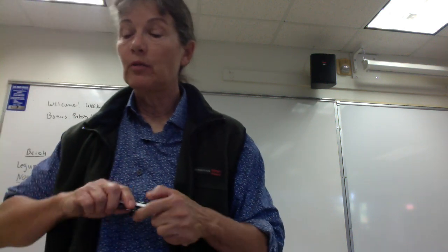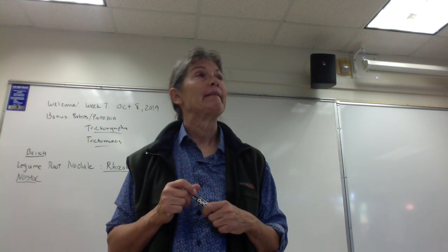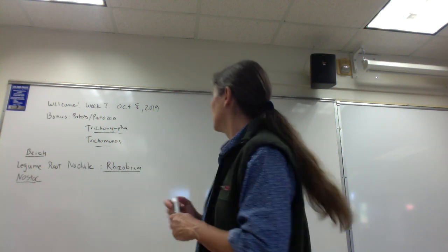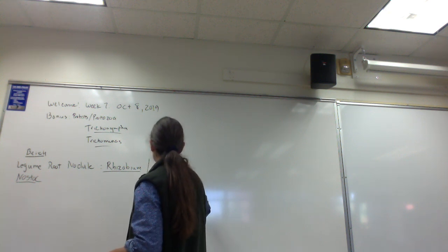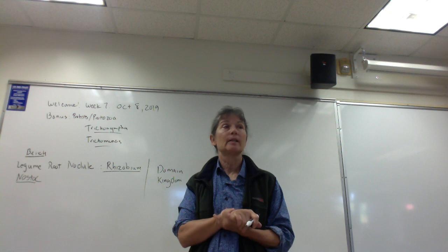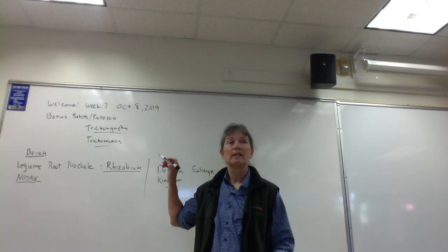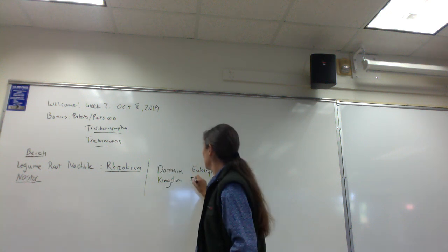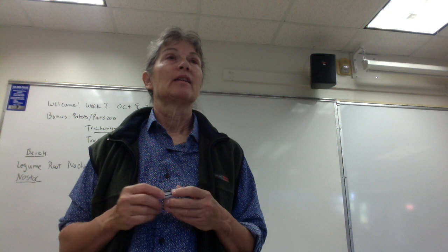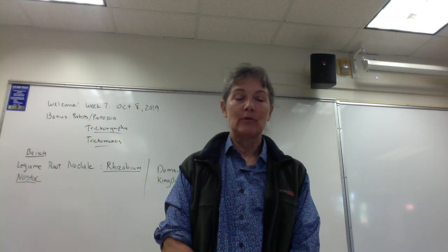Bench two starts out with Candida. Which domain does Candida belong to? Domain Eukarya. Which kingdom? Fungi. On the exam, make sure you're giving the right answer — if I ask for domain, say Eukarya; if I ask for kingdom, say Fungi. Since Candida is normally unicellular, we call unicellular fungi yeasts. How does Candida reproduce asexually? Budding.